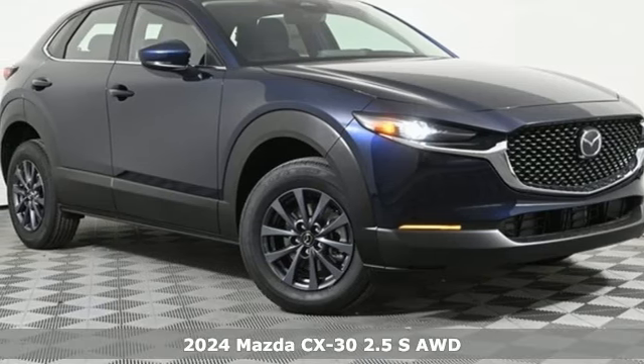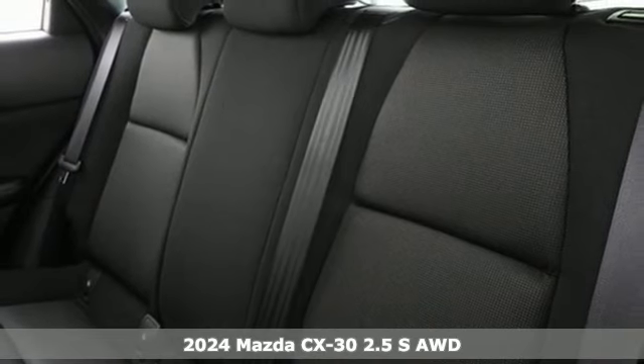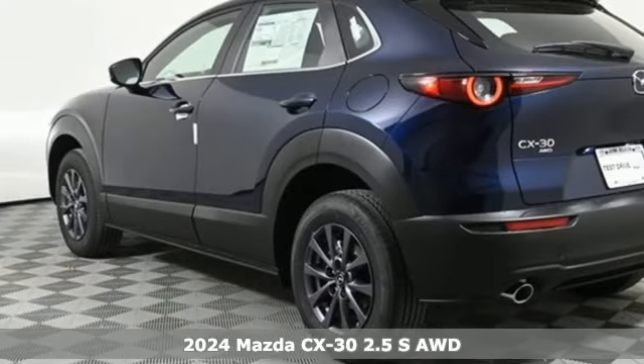It's a new 2024 Mazda CX-30. With Mazda, driving's what matters most. It comes with the features you need and, better yet, want.